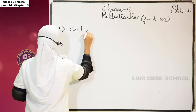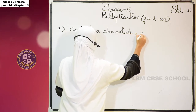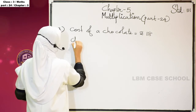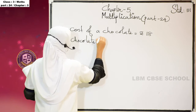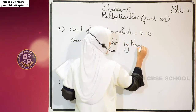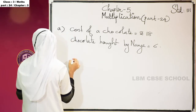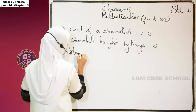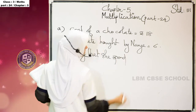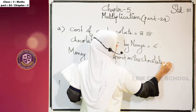Cost of a chocolate is equal to rupees 18. Navya bought 6 such chocolates. Chocolates bought by Navya: 6. Money she spent on the chocolates is equal to 18 into 6.